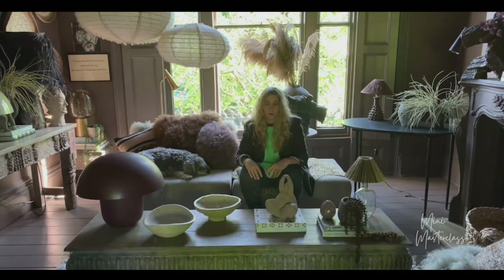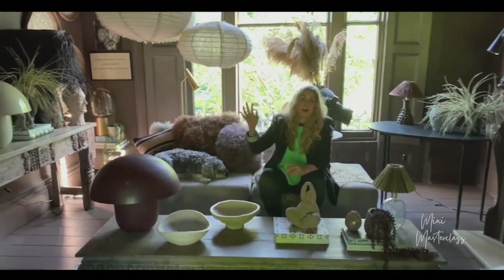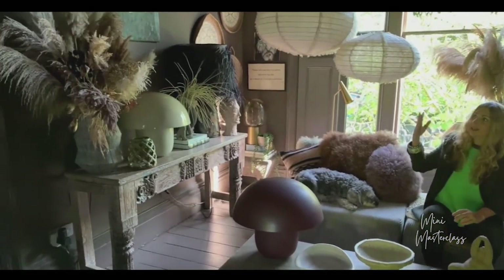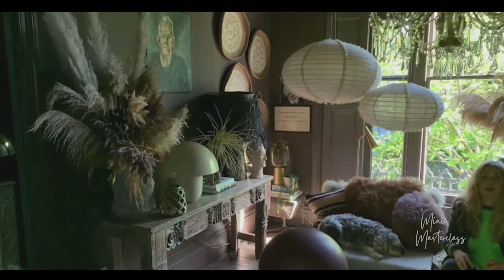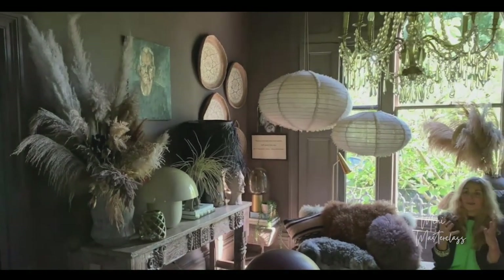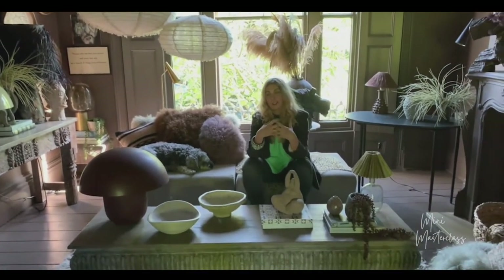Botanicals are huge to me — obviously a major component of my business — and you'll see lots of botanicals taking the eye up. Remember in the hallway I talked about taking the eye up? Botanicals take the eye up, pendants take the eye up, art takes the eye up.